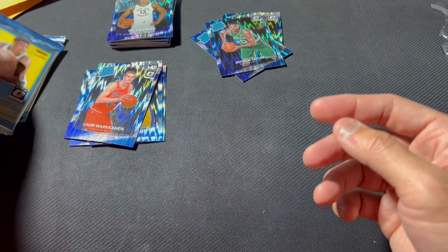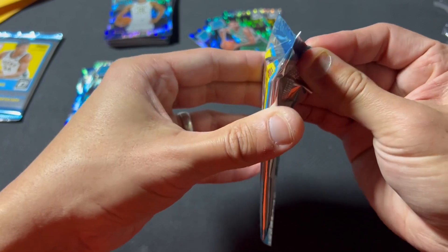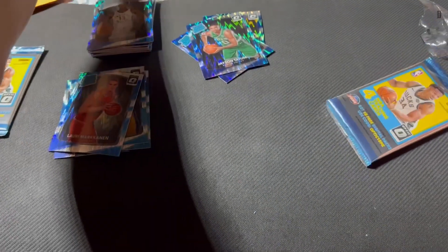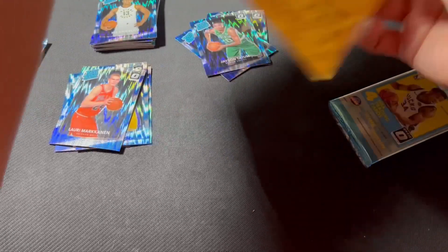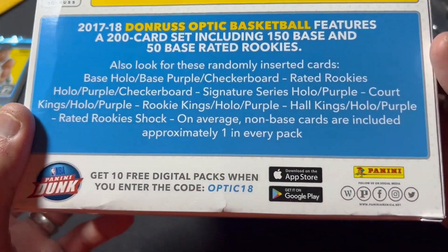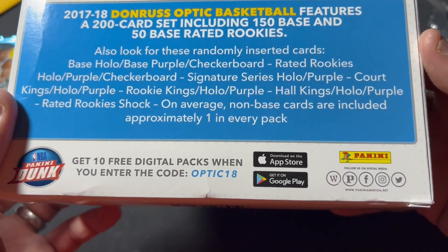Those are the big boys. Let's see what's hiding in these packs — maybe we'll get something crazy. In the packs you got holos, purple checkerboards, holo, purple checkerboards, and autographs.